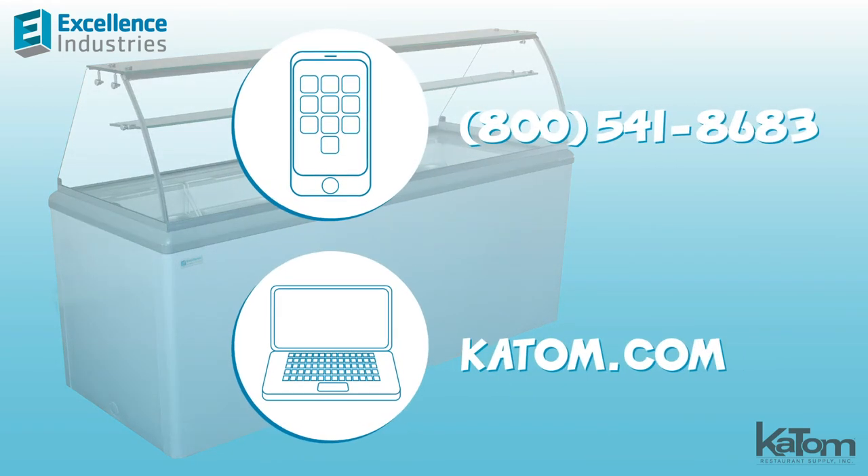Call or visit katom.com to add this Excellence Industries ice cream freezer to your operation today.